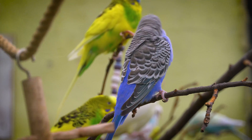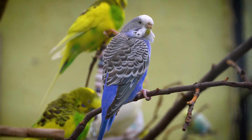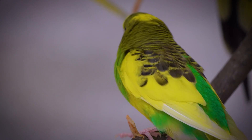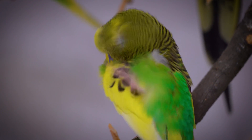The maintenance of feathers is a critical daily activity for budgies. This process, known as preening, involves the use of their beak to clean, re-align, and condition the feathers. During preening, budgies often spread a protective oil from a gland near the base of their tail across their feathers, which helps to keep the feathers flexible, waterproof, and in good condition.